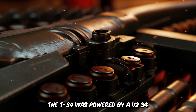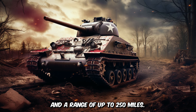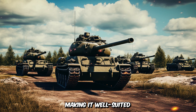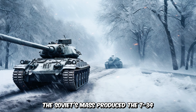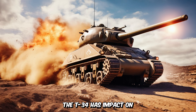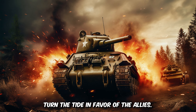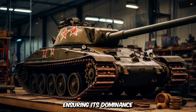The T-34 was powered by a V-2-34 diesel engine, which gave it a top speed of 33 miles per hour (53 km/h) and a range of up to 250 miles (400 kilometers). The tank's wide tracks and Christie suspension system allowed it to traverse rough terrain with ease, making it well-suited for the muddy and snowy conditions of the Eastern Front. The Soviets mass-produced the T-34 in staggering numbers, with over 84,000 units built by the end of the war. The T-34 played a crucial role in halting the German advance during Operation Barbarossa and helped turn the tide in favor of the Allies, with its ease of production allowing for quick repairs and modifications in the field.